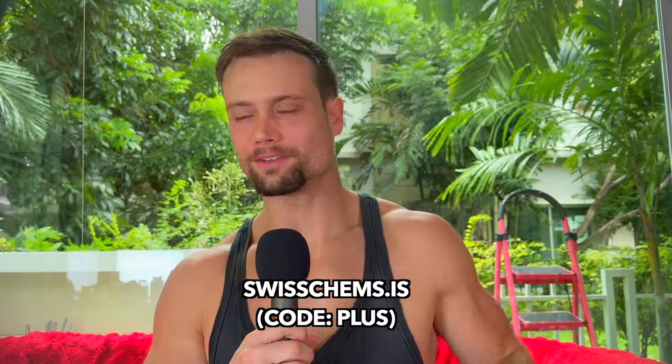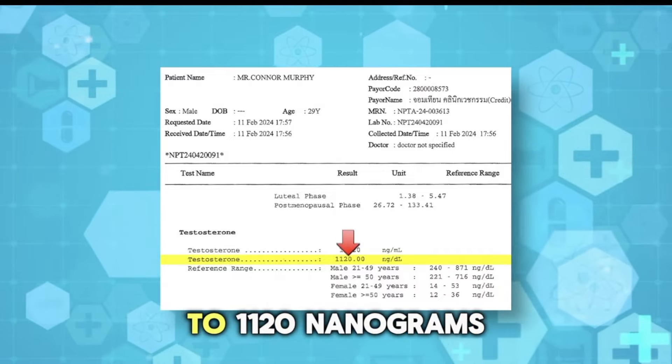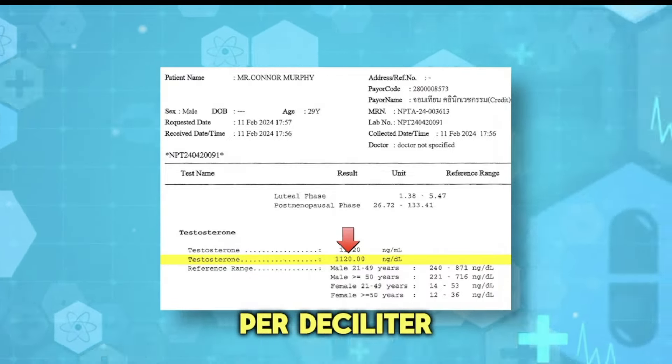Enclomiphene is quite effective at enhancing testosterone production without suppressing your body's organic testosterone-producing machinery. Personally, I boosted my testosterone all the way to 1,120 nanograms per deciliter with just 6.25 milligrams daily.